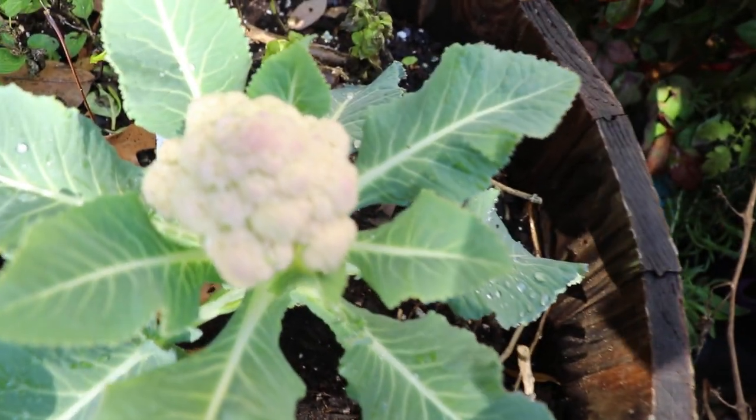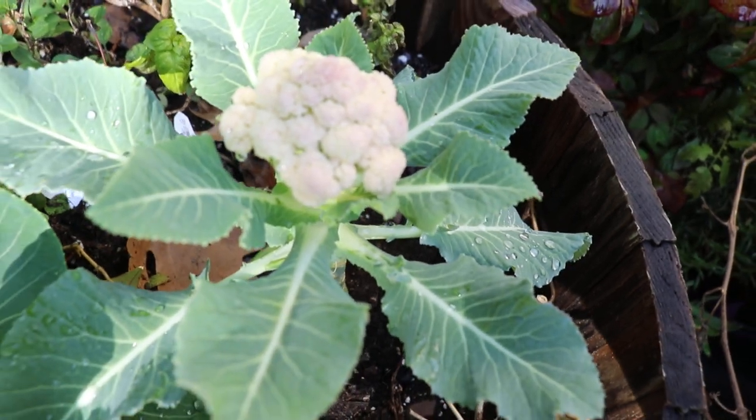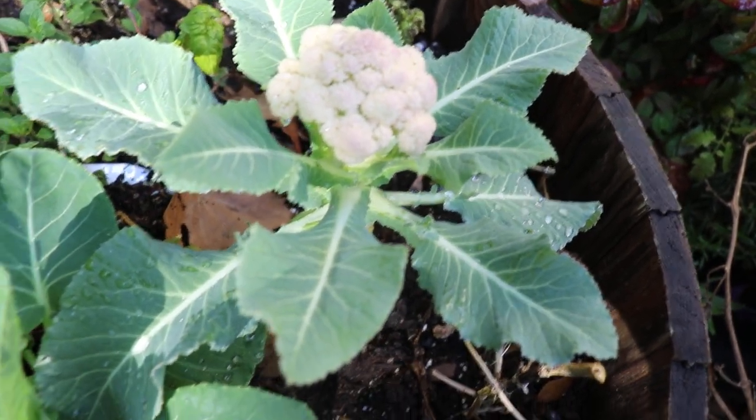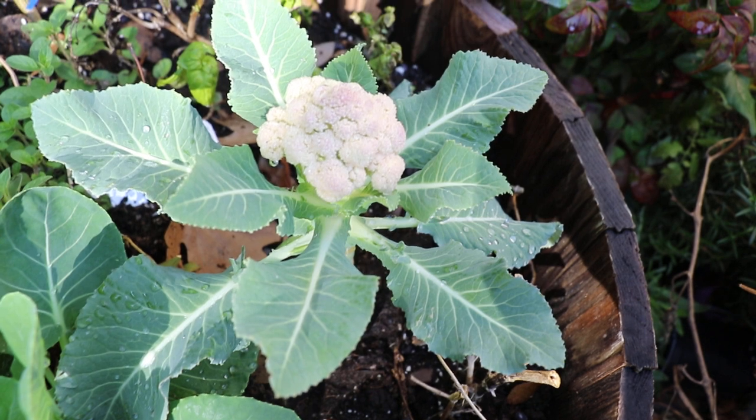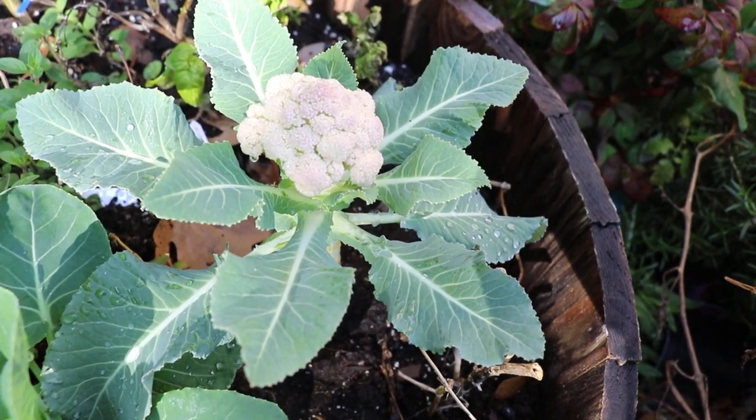There's the brussel sprout. Look how beautiful the cauliflower is. Like I said, you can eat the leaves, so it makes it a very versatile plant. Cauliflower can come in colors of orange and kind of a purple color.